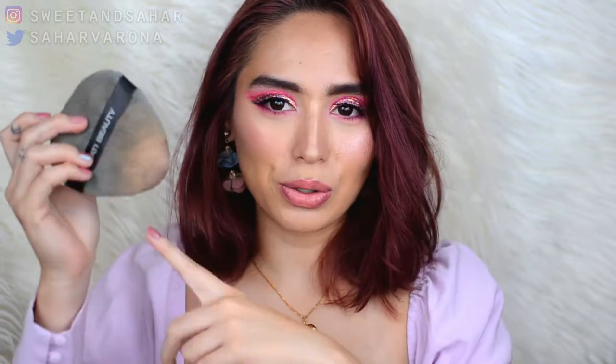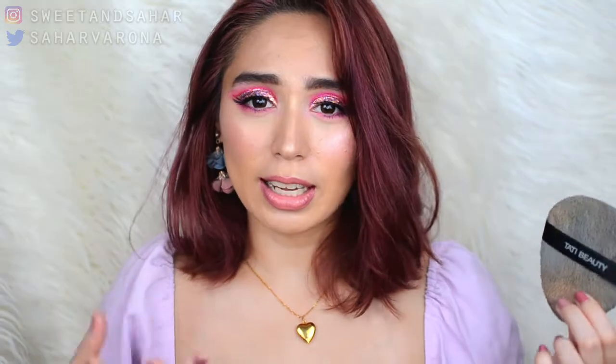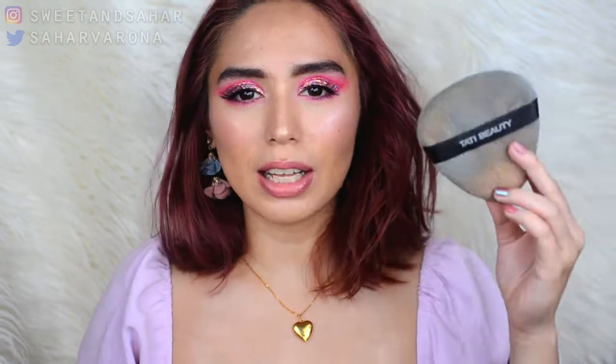Now moving on to makeup items. This is the Tati Beauty Blendiful and it's dirty — I just used it to make this video. I've been using it non-stop. Most people might prefer the Beauty Blender over this, but since I have a lot of scarring and redness, I do prefer higher coverage and this gives me much higher coverage than the sponge does. I'll be posting a review link up here if you want to check it out. I like it.